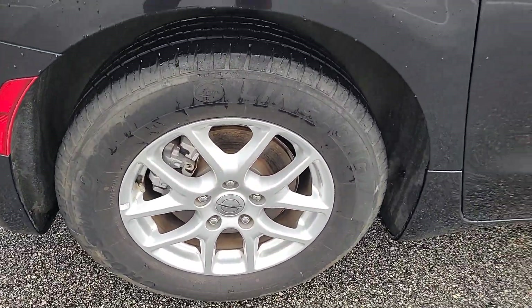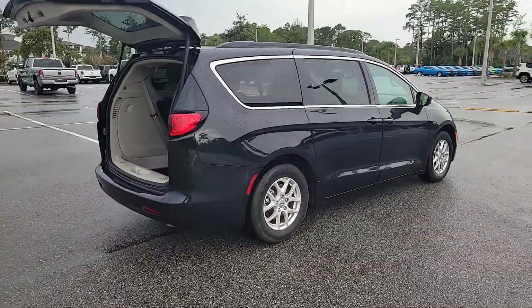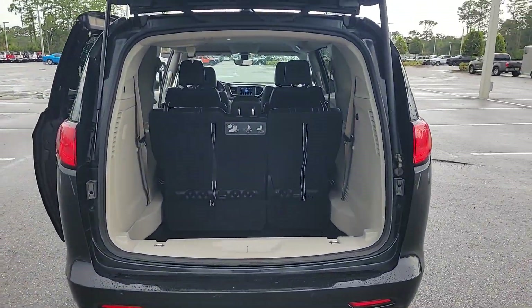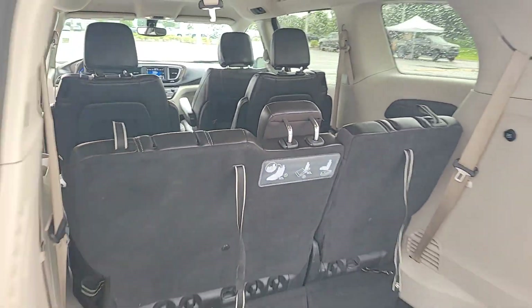These are just some of the great options this vehicle comes with: Apple CarPlay and/or Android Auto, keyless entry, power liftgate, backup camera, V6 cylinder engine, remote engine start, satellite radio, keyless start, heated mirrors, and Bluetooth connection.